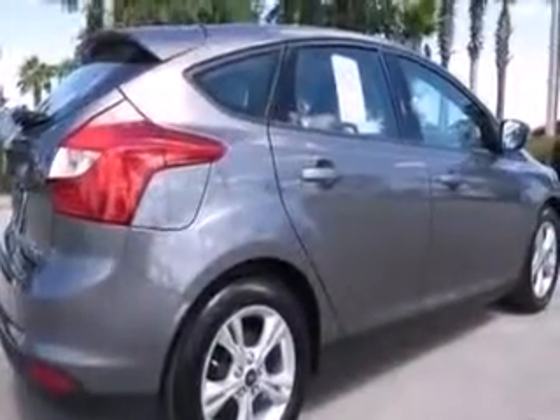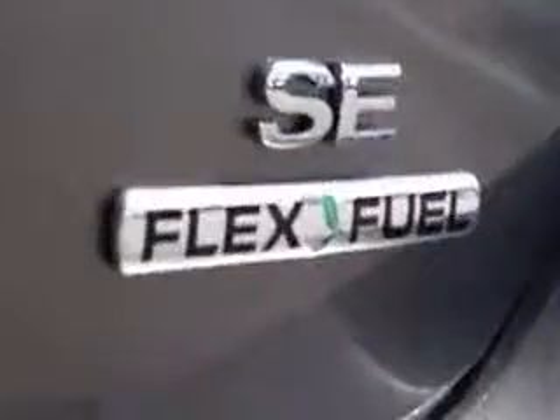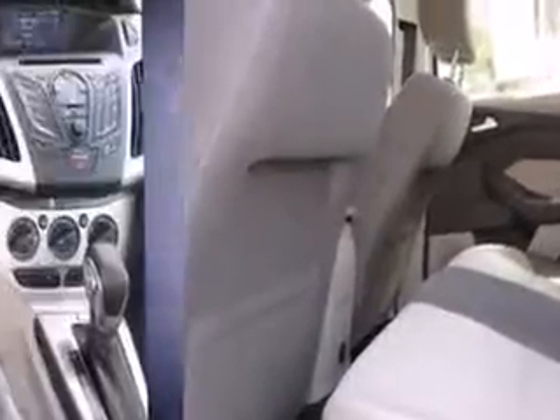Ford prioritized practicality, efficiency, and style by including adjustable headrests in all seating positions, a trip computer, fully automatic headlights, and one-touch window functionality. Storage solutions are integrated throughout the interior, demonstrating thoughtful attention to detail.